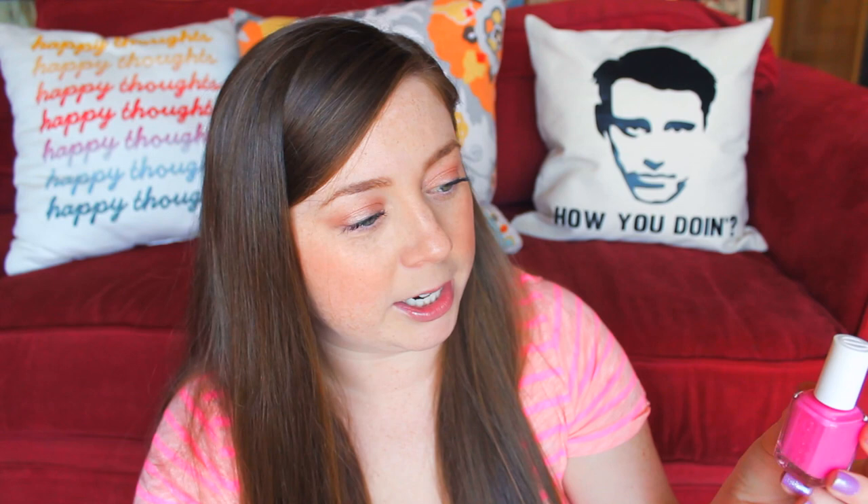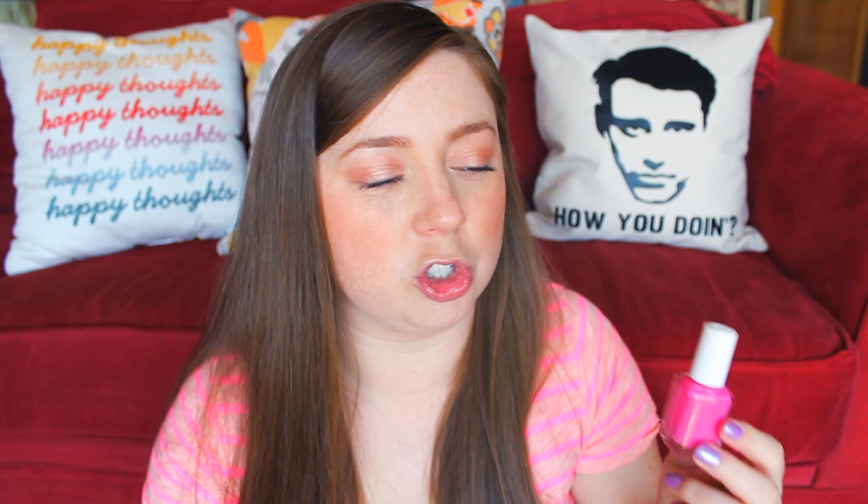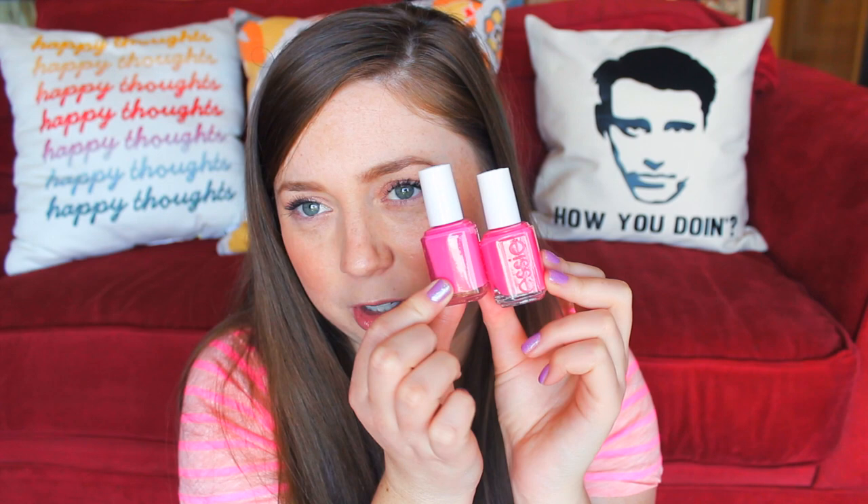We have two pinks, and my one complaint for the collection is they should have swapped one of these for a red — Essie Watermelon would have been amazing, or just a good basic red. It's spring and summertime, and a nice bright summery red would have been great instead of two very similar-looking pinks. That said, both are still beautiful. This one is called Forget Me Nots — kind of like a Barbie pink, muted down a little, gorgeous with two coats. The other pink is called Pansy — a bright hot pink, a little more summery, but still very similar to the first.